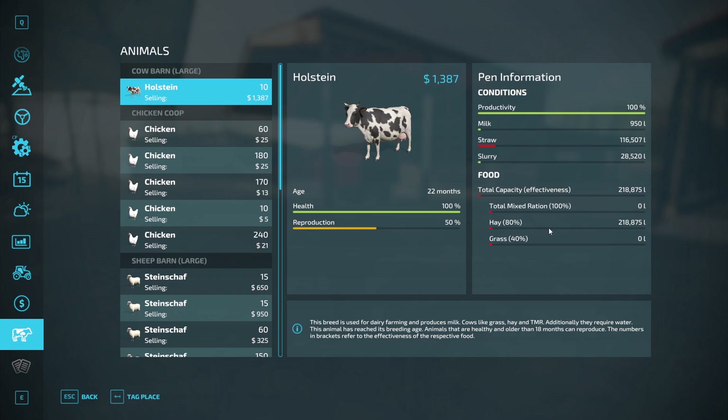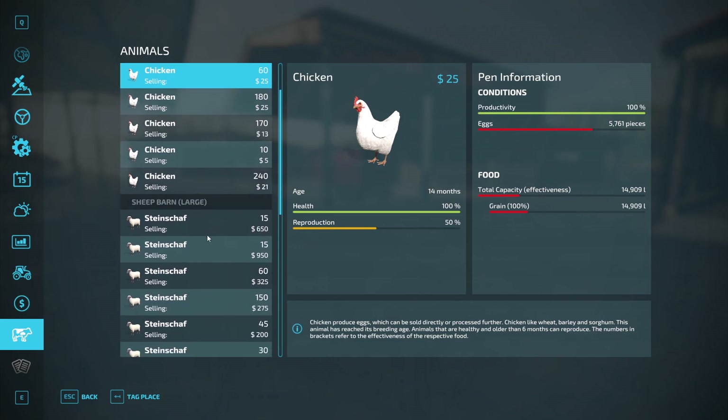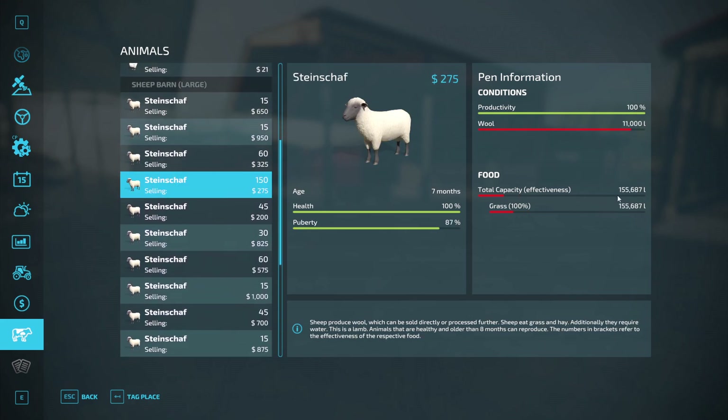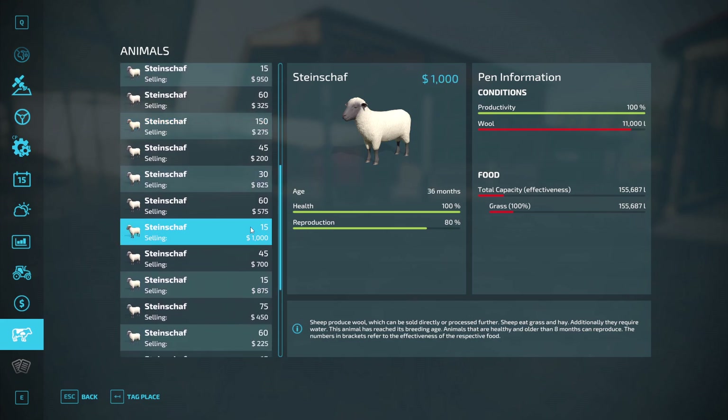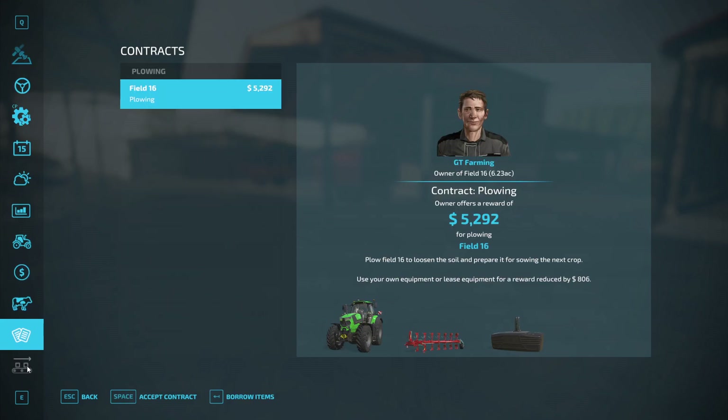Cows are doing fine — looks like halfway through reproduction, which is good. Good to get some more cows up and going. Chickens, we've still got a bit of food there; we'll need to get on to the eggs some stage today. Sheep — food's looking all right. We've got some sheep to sell, which is even better. Yeah, that's all going good.